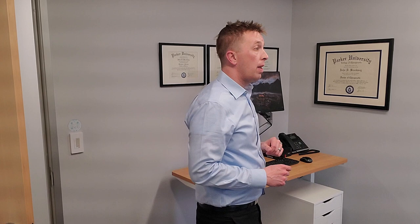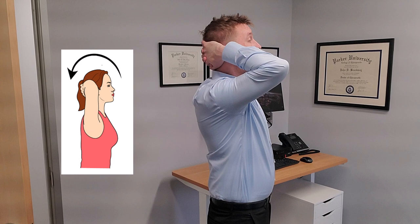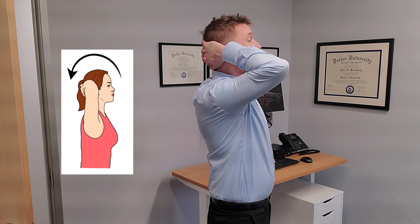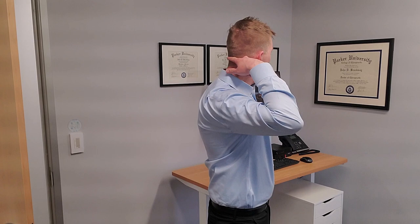The next exercise builds on that extension exercise. Hand placement is critical — it's going to be slightly lower than the skull. The resistance comes in this upward motion, not pushing backward. We're going to tip our head up, look up towards the ceiling, and hold for one to three seconds. You'll feel this really into the lower portion of the skull right here. Those muscles are the ones that should be engaging during this exercise.